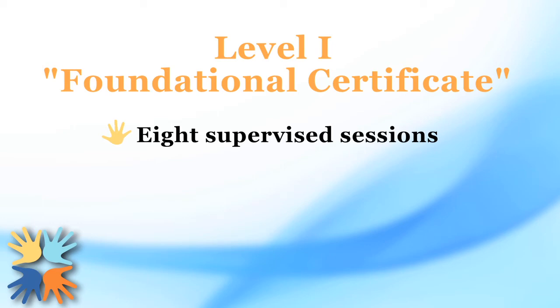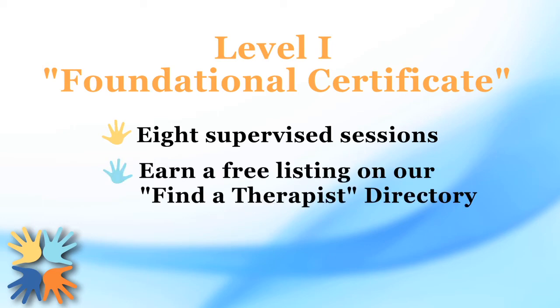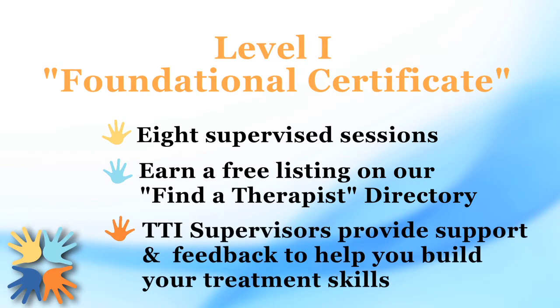Successful completion of this level earns you a free listing in our directory, which helps connect you with clients in your area. Having TheraPlay's professional supervisors provide support and feedback on your session is the best way to build your TheraPlay treatment skills.